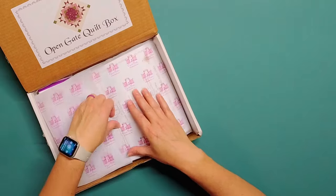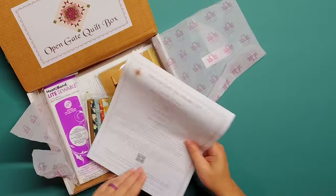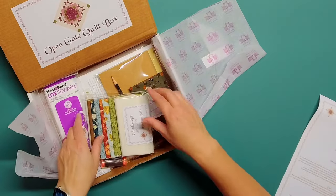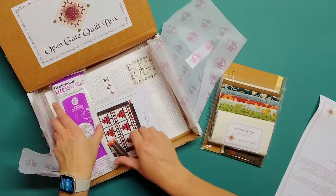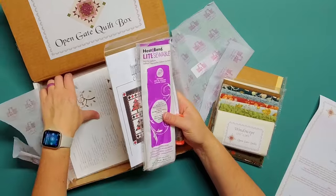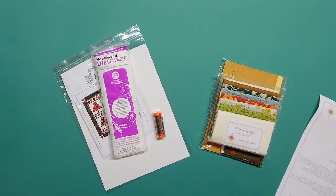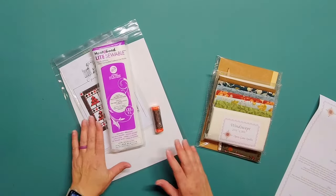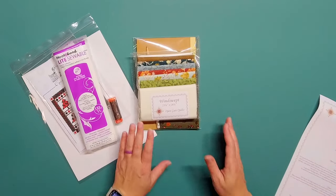We always have the tissue over everything, and our paper that tells us everything that's in the box. We have our projects — the large project and the small project — and then it looks like we have a bunch of extras here. So let's take this all out of the box and set it to the side. Let's start working through everything and go in order on the paper.